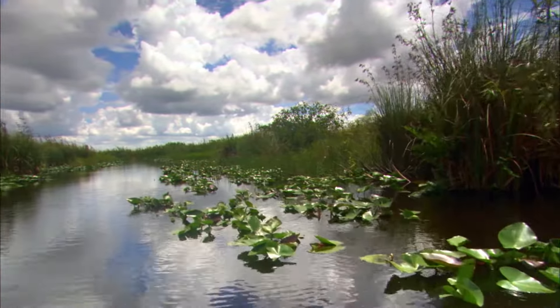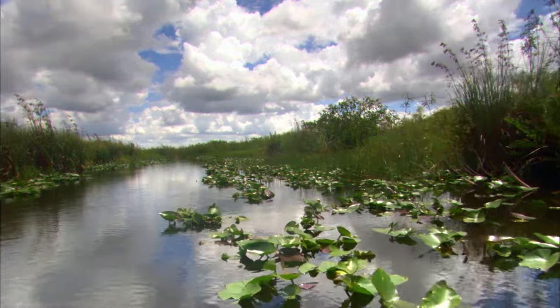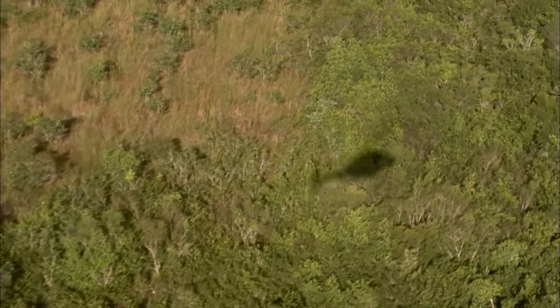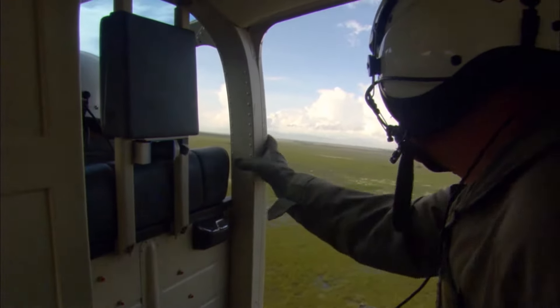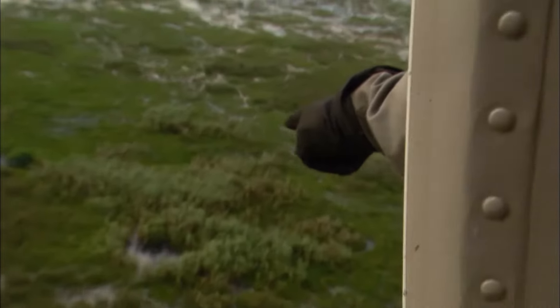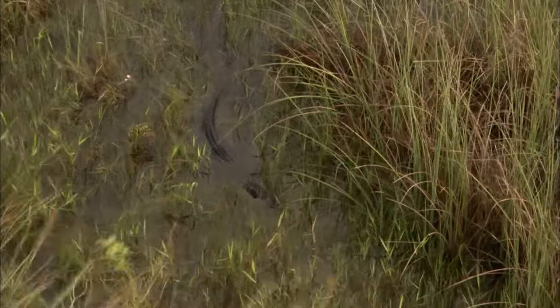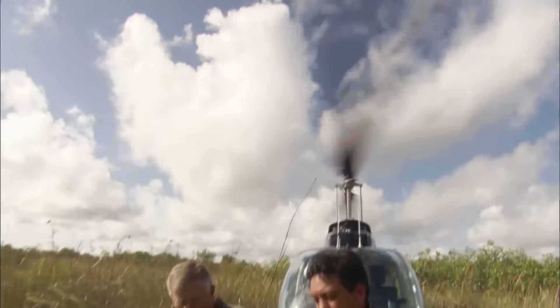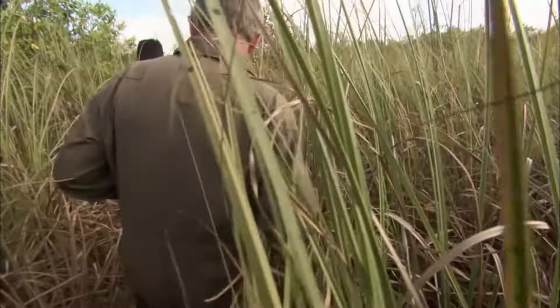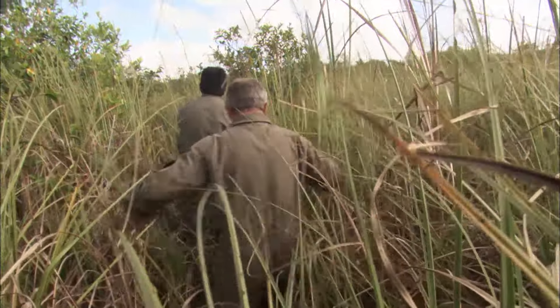Many depend on the fragile wetlands impacted by development hundreds of miles upstream. Looking for the nest, we're going to start our nest checks. There's a pond — it's a pretty good size female. Originally established to protect the ecosystem, scientists monitor keystone species as a barometer of the health of the Everglades.